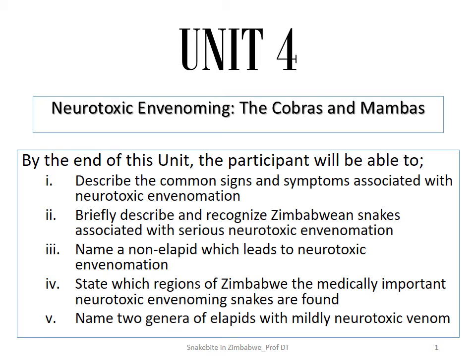Hi, and welcome to Unit 4. I trust that you've been learning from Units 1, 2, and 3. In Unit 4, we are going to be spending some time talking about neurotoxic envenoming or envenomation. I'll be using those interchangeably.